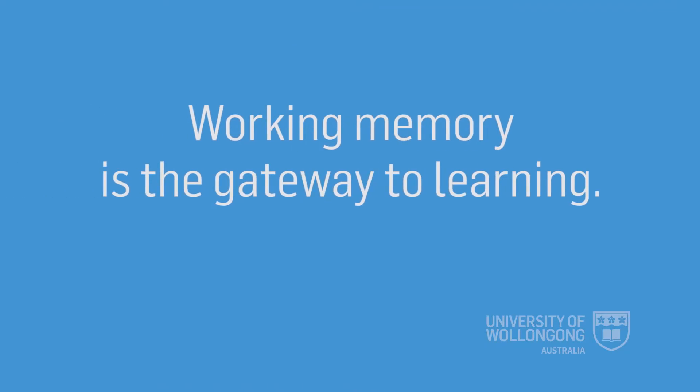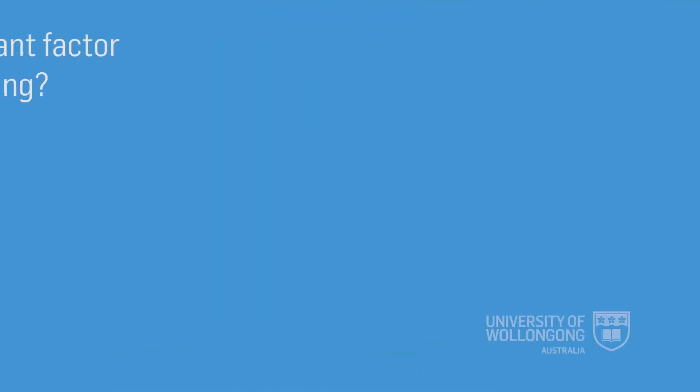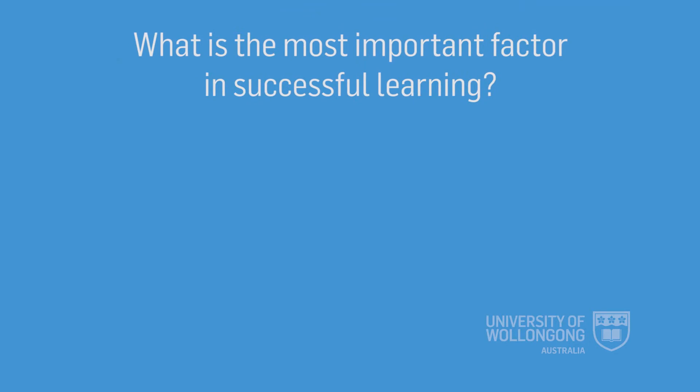Working memory is the gateway to learning. The things that we're thinking about in working memory have a chance of making it into our long-term memory. But it's not a given that just because we're thinking about something, it's automatically going to make it there. What we do matters. So the question is, what is the most important thing to do to get something from working memory into our long-term memory?